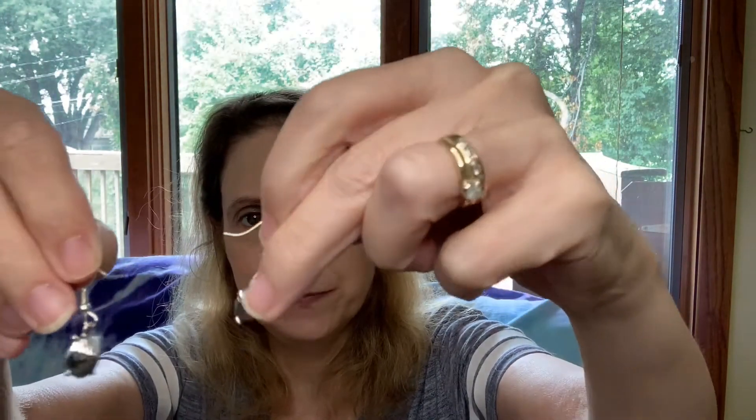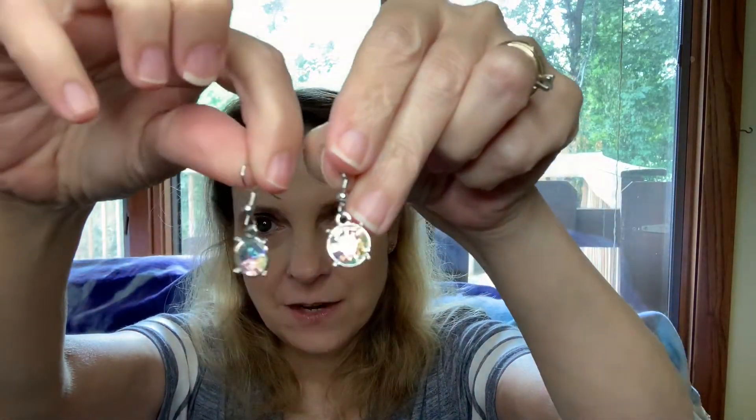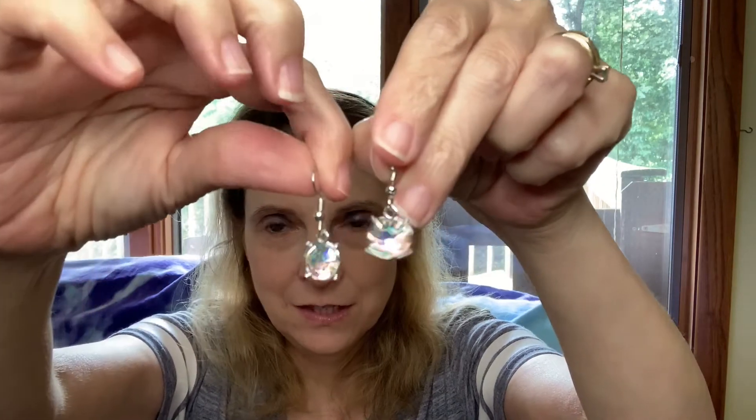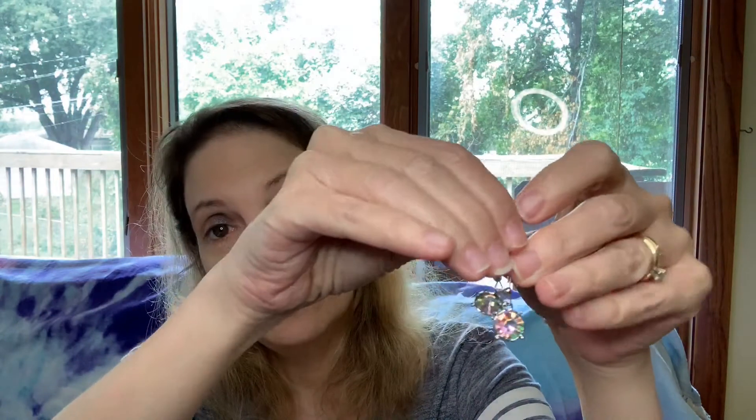Let me get them straight — I'm going to turn them around. There they are. They're sparkly and everything. They're silver. I love it. They're only $3.49, so they're not expensive by any means, but they are very pretty. They feel pretty well made. I'm happy with these — these are ones that I've been waiting for.